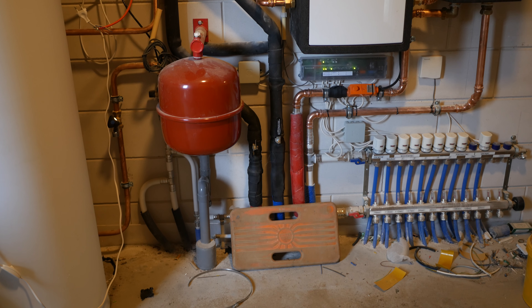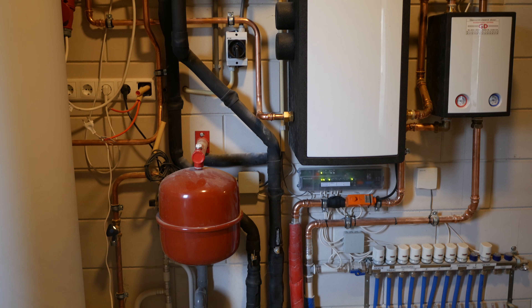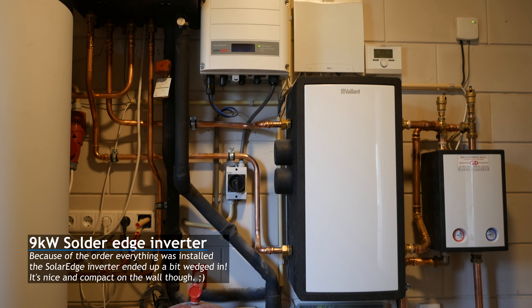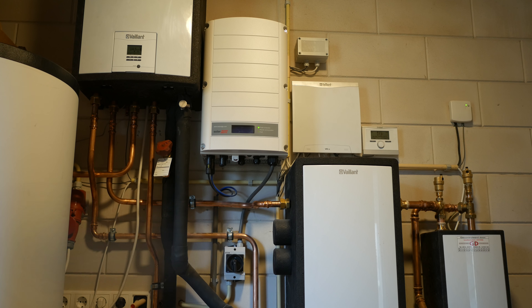Here are all the components and parts needed to run the heat pump and solar panels. It's become quite the installation. If anyone is interested in more detailed videos about the setup, let me know in the comments and I'll try to make some videos explaining the components and complete setup in 2017.